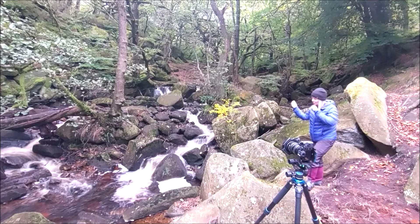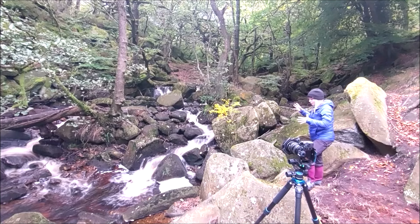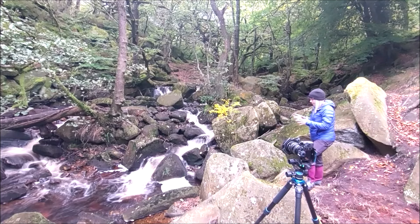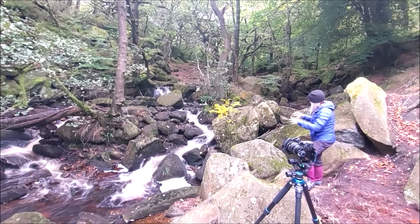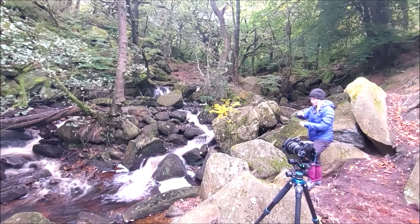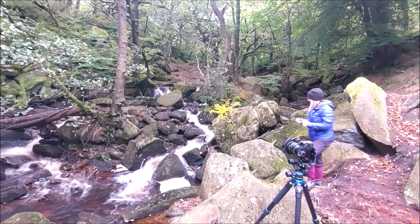And that's what I wanted — I didn't want 100% silky smooth water. So yeah, lots of elements of a composition. Some are working with me, and some are working against me. And it's a case of moving around and adjusting your frame to get the best out of the scene that you can.